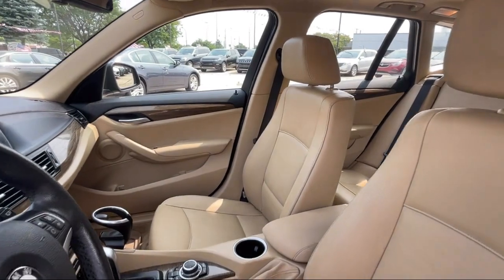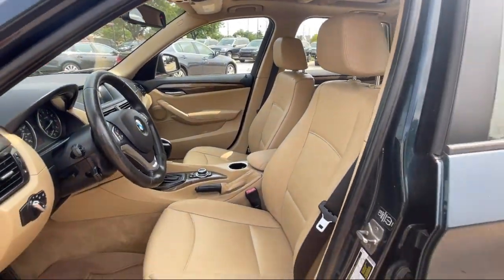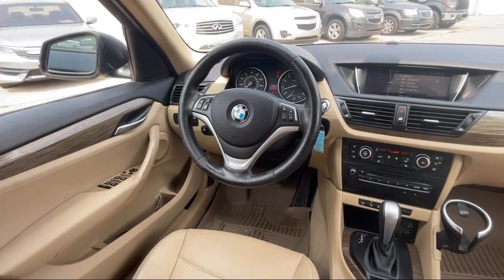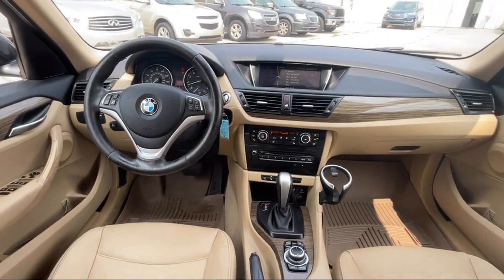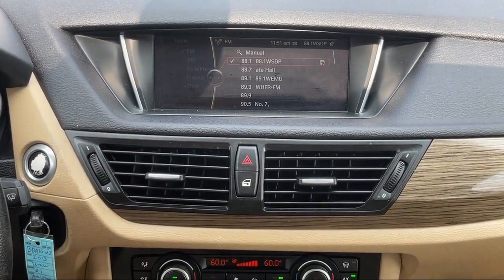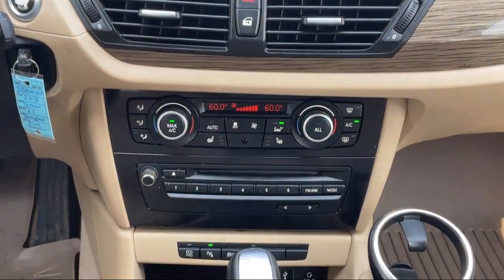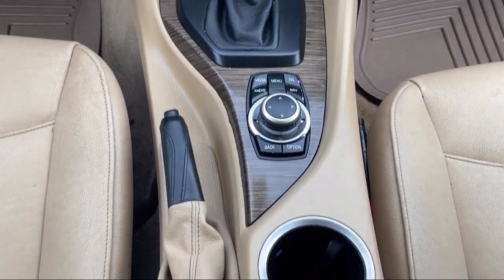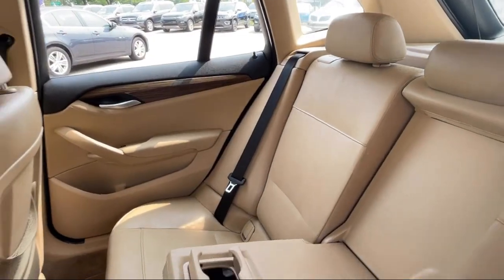Here at Best Bet Auto, we are proud to offer high quality, low mileage pre-owned vehicles at competitive prices. As a family owned and locally run dealer, we offer our customers big savings over our competitors. We offer an easy going, friendly shopping experience with customer satisfaction as our number one priority. So give us a call or stop by today at Best Bet Auto.